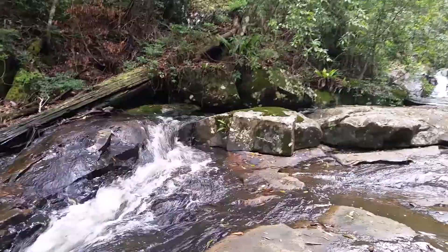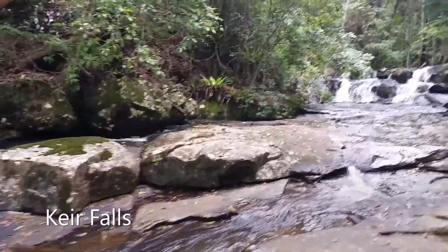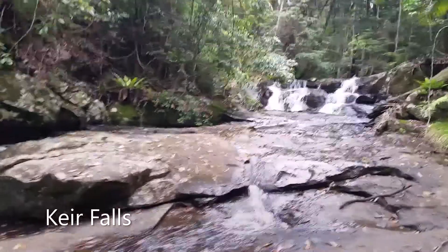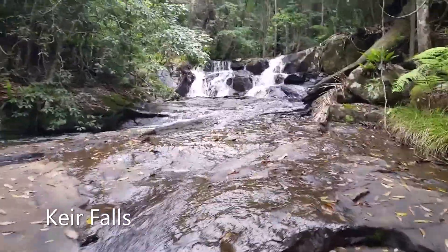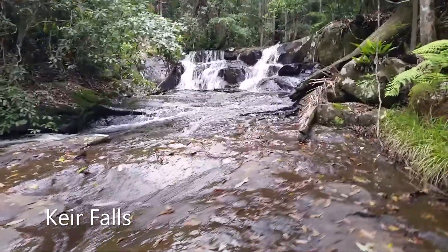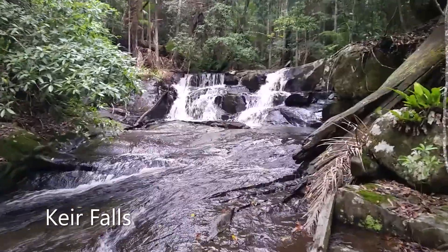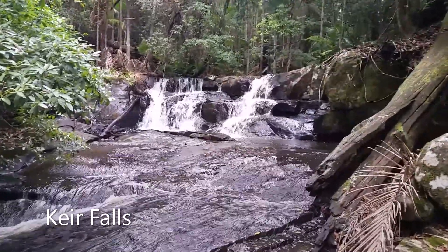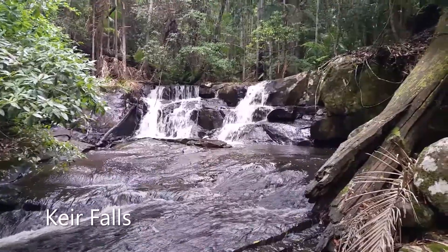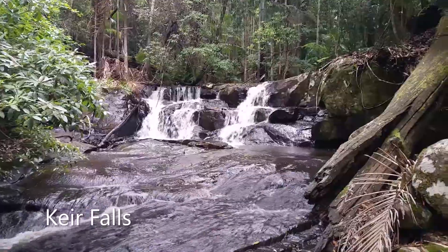We've come to the top section of the waterfalls and this is what we call Kear Falls. It's actually the smallest out of the waterfalls here at Belforpe Stays. Nice little drop off with a beautiful little plunge pool at the bottom — not very big, about a metre across and a metre and a half deep. Great for one of those hot days where you just want to jump in and cool off.